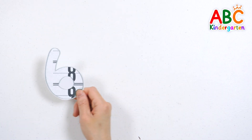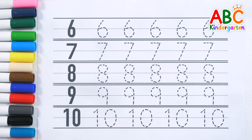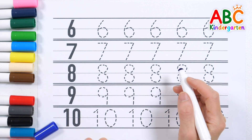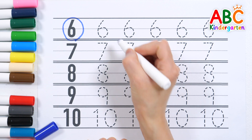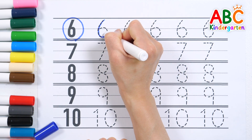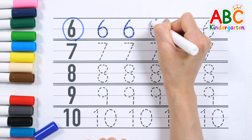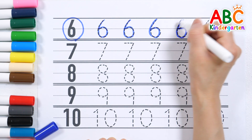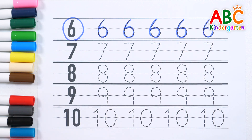What do you see behind the numbers? Let's practice reading numbers and writing along the dotted lines. Let's write down the numbers. Six, six, six, six, six. Good job!